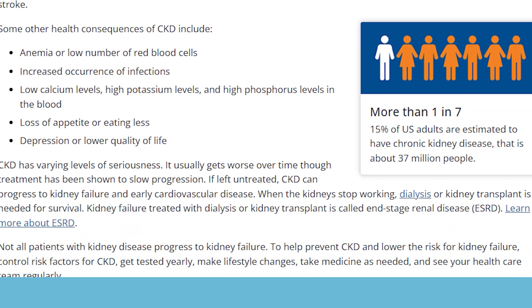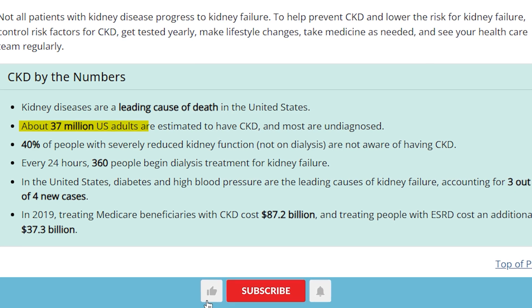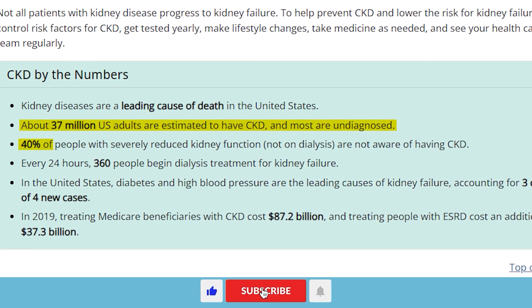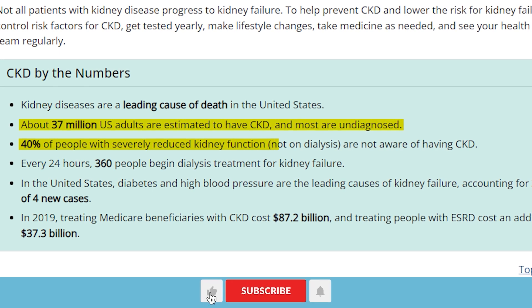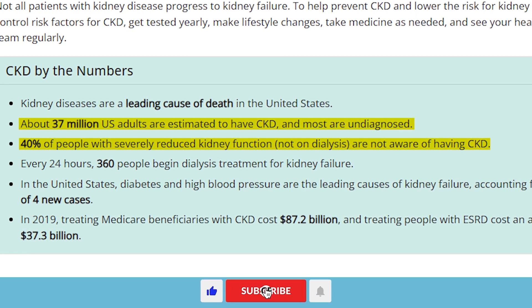According to the Centers for Disease Control and Prevention (CDC), about 37 million U.S. adults are estimated to have chronic kidney disease, and most are undiagnosed. In fact, 40% of people with severely reduced kidney function are not yet on dialysis or any other form of treatment, as they are not aware of having the disease.